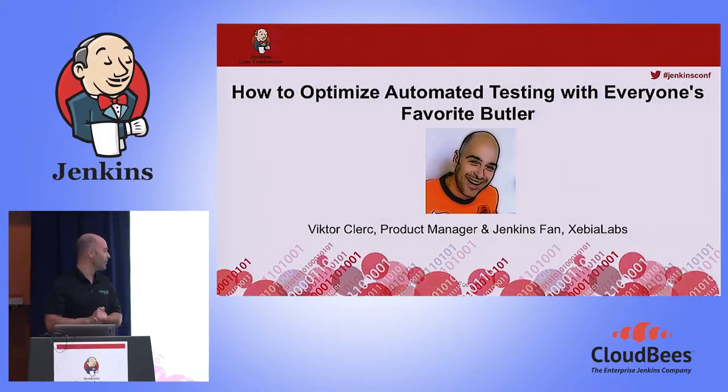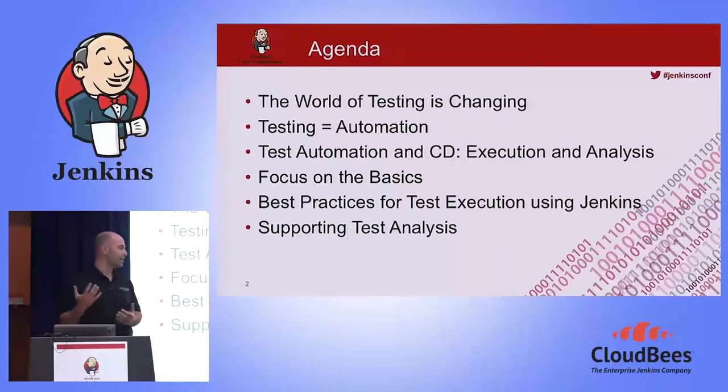Welcome everybody. Nice to see such a big crowd here on a talk about automated testing together with everyone's favorite butler. I'm going to talk to you about a couple of best practices — small days of theory but really how to do proper automated testing setup as part of Jenkins.